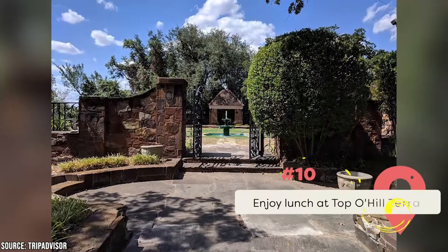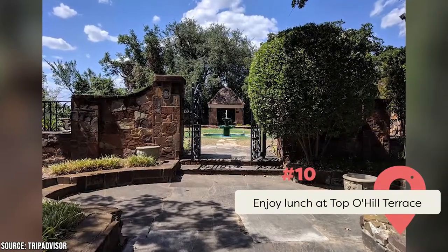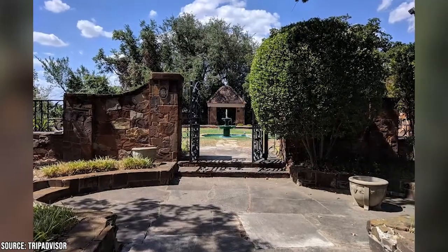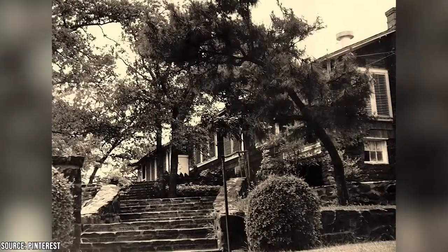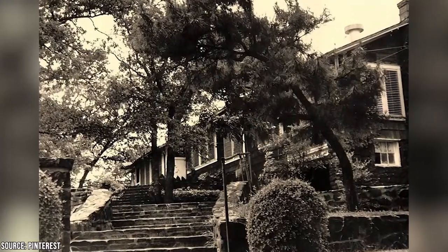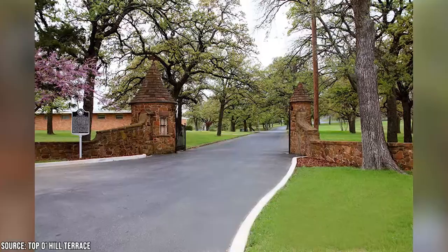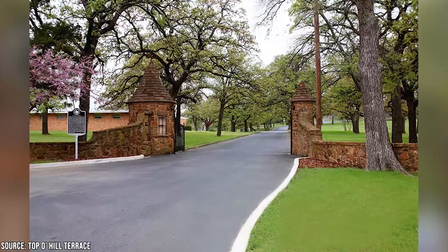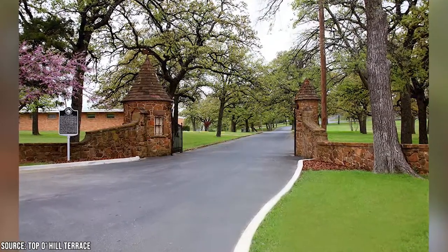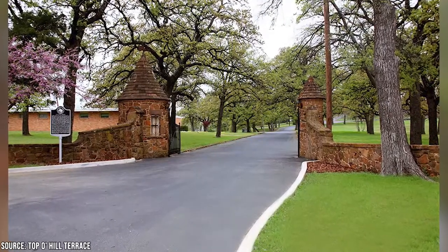Arlington places a high value on its cuisine. Since the 1920s, diners have been able to enjoy the comfort food at Topo Hill Terrace. Known as Vegas Before Vegas, this eatery has seen it all — from illegal gaming in a hidden casino room to FBI raids. In its current incarnation as a museum, Topo Hill is open to the public by appointment only. If you'd like to do some retail therapy after lunch, the park's mall is conveniently located close by.